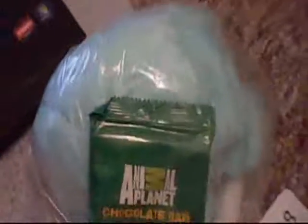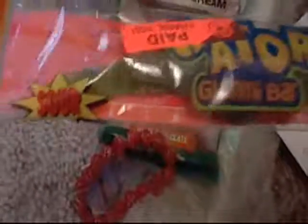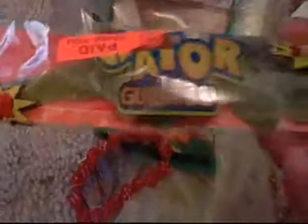Finally, this I also got at ShopRite along with the cotton candy — it's a Gator gummy bar. It's sour flavored. I'm kind of scared to eat it, but I thought it looked cool, so I bought it.